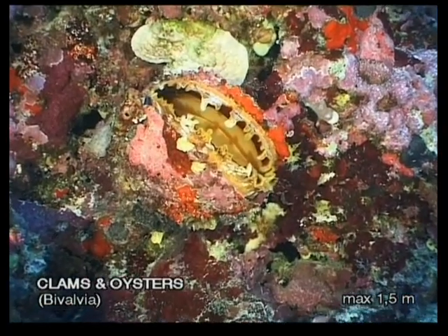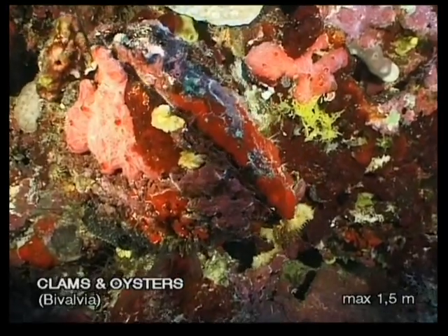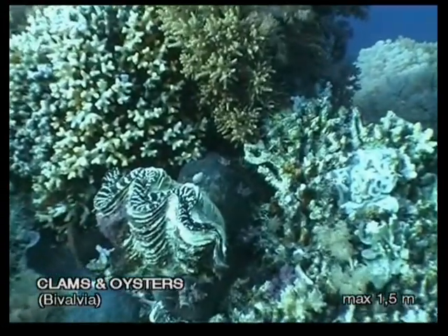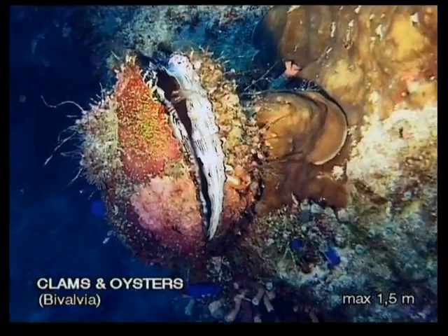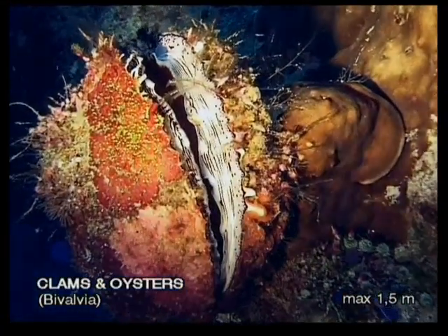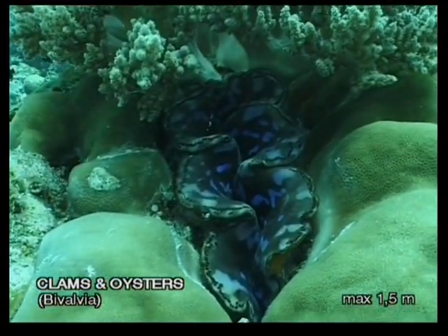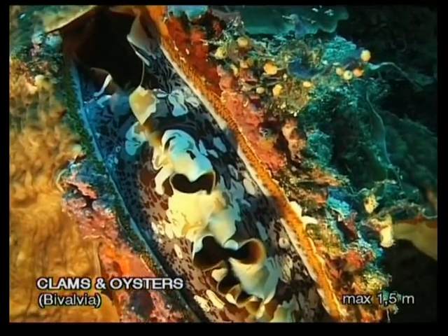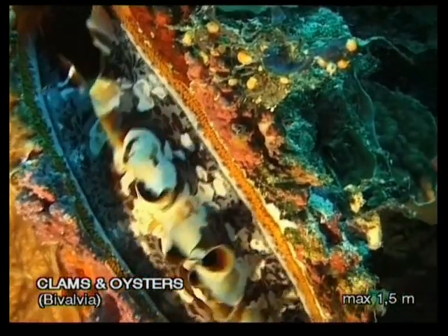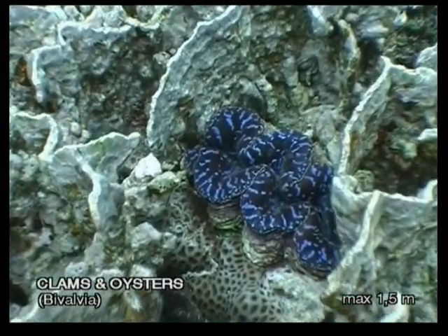One of my dreams in diving has always been to find a pearl in an oyster — this hasn't happened yet — but looking at oysters and clams has revealed to me a different kind of treasure. The soft fleshy tissue at the lip of their shells contains colonies of the algae zooxanthellae, which are brilliantly coloured. If you have a good light, this is a sight you will never forget. Giant clams can grow over 1.5 metres across and may live to be 200 years old.